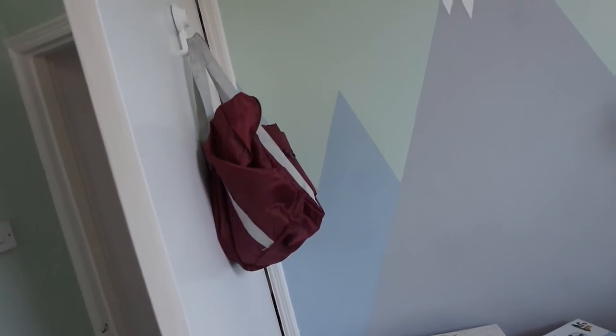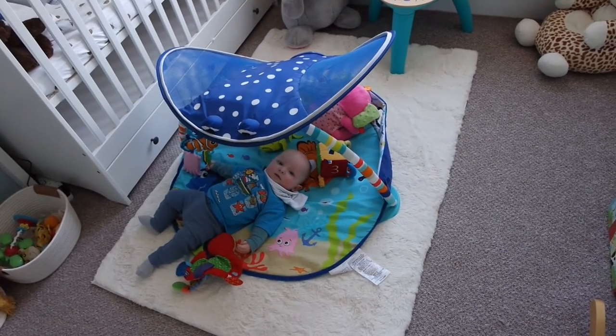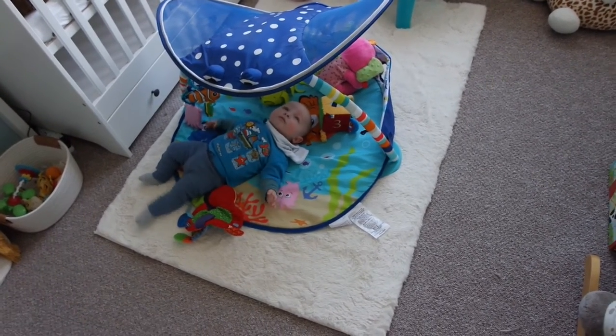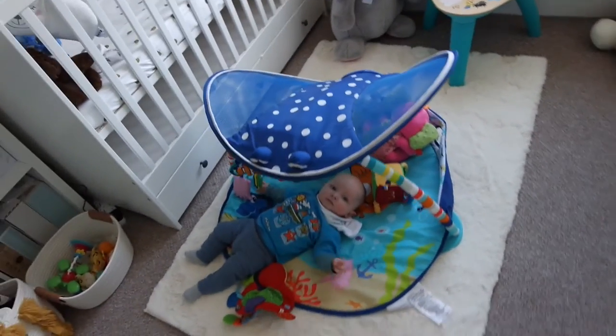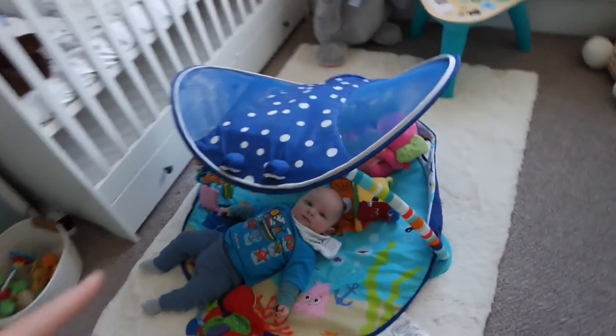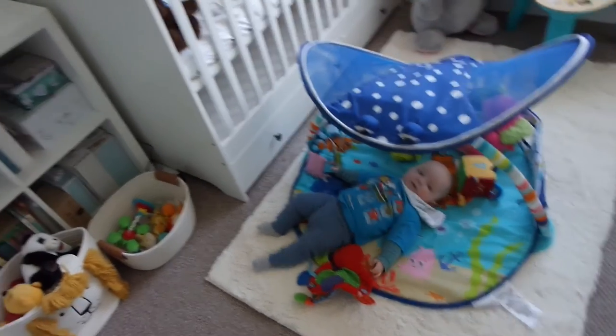That's everything on that side of the room. On the back of the door I have his swimming bag with his inflatable and swimming bits. The last thing I wanted to show you is how we decorated the room: there's a rug on the floor — I think from B&M — just to make the room feel a bit more cosy and nursery-like. It's literally the softest thing ever, and on it sits his Nemo play mat, which has lights in the top half and plays music — he really loves playing under that.